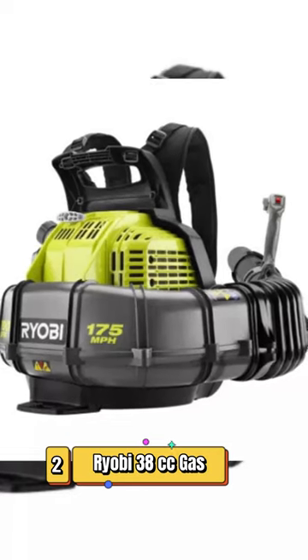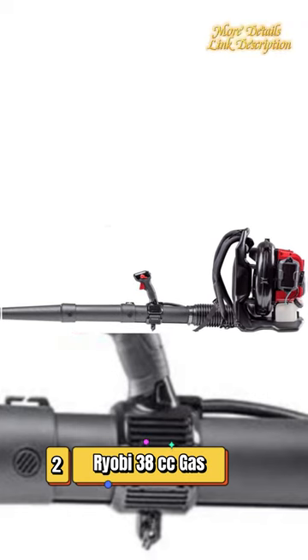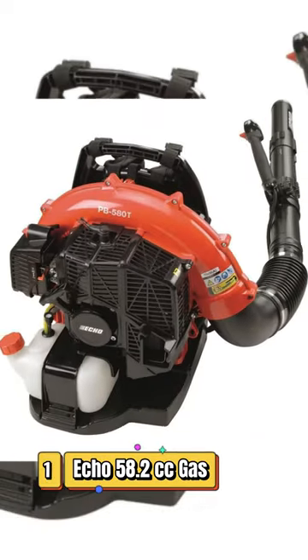Number 2: Ryobi 38cc Gas Backpack Leaf Blower. You can blow an impressive 760 cubic feet per minute with this backpack leaf blower, designed with a contoured back and adjustable straps.